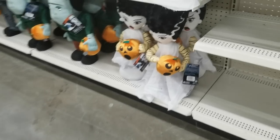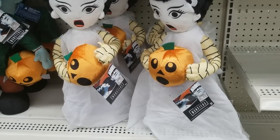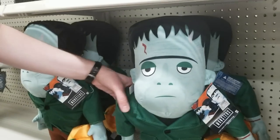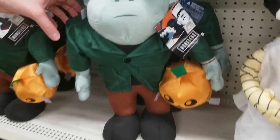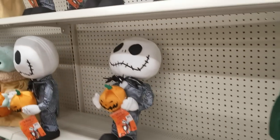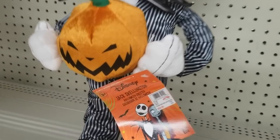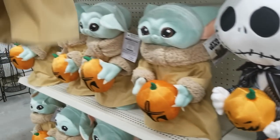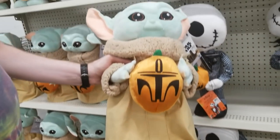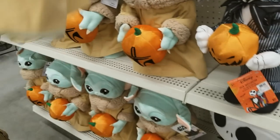Craig helped with prices and lifting heavier items. They had a Bride of Frankenstein greeter at $24.99 and Frankenstein himself also $24.99 — cutesy but different. Jack Skellington was $24.99, and then Baby Yoda/Grogu was $29.99, presumably because of licensing.